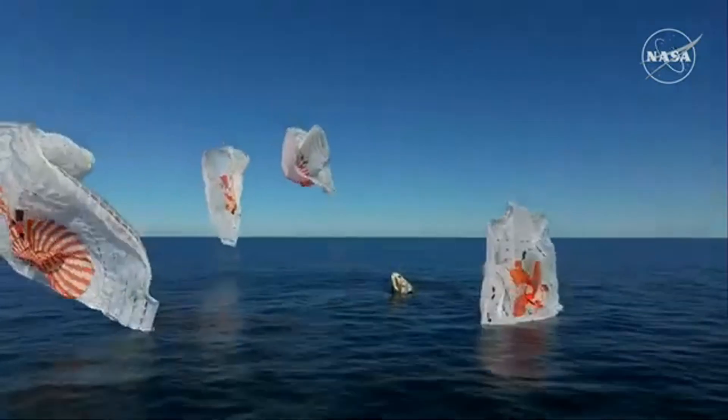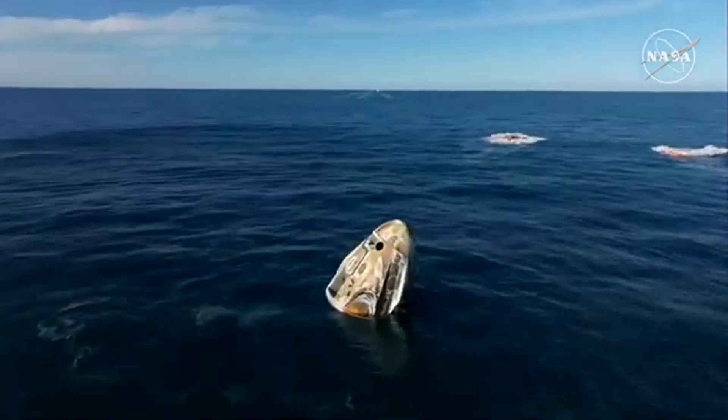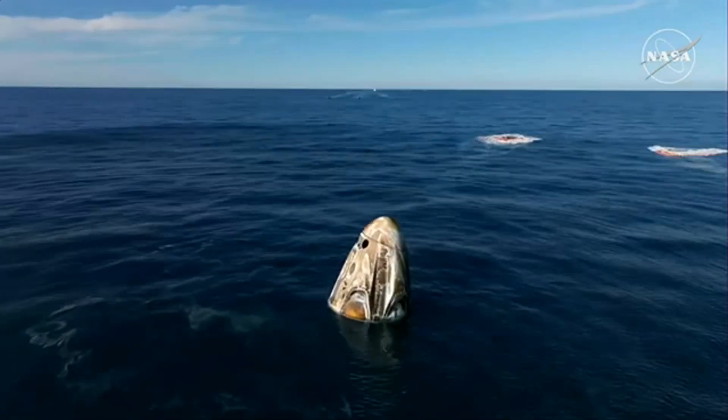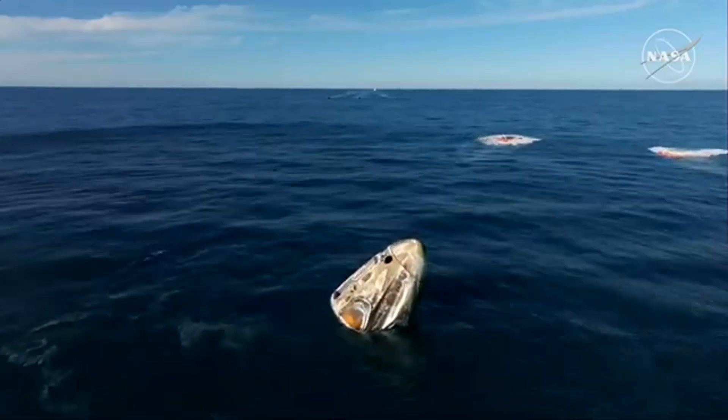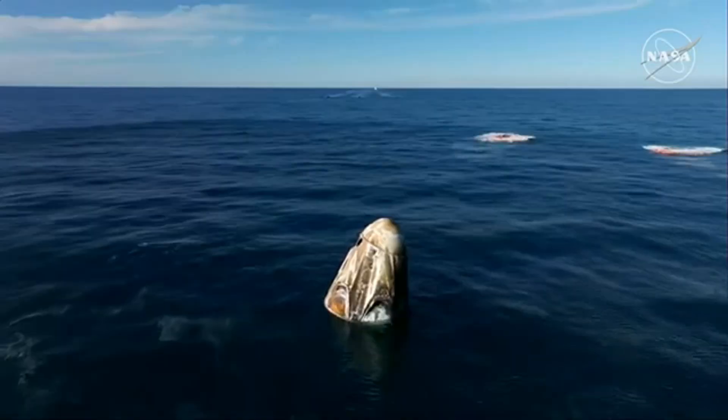And SpaceX Freedom, splashdown. Good main relief. It is an amazing view. What a ride. I see a capsule full of smiles ear-to-ear.